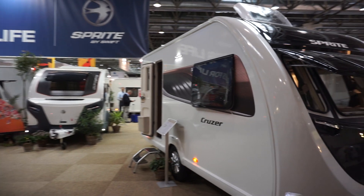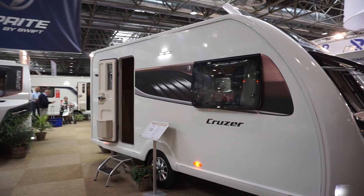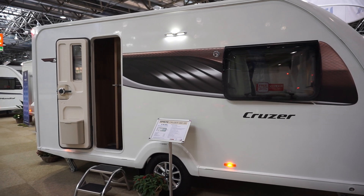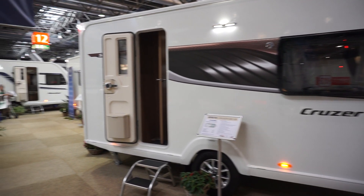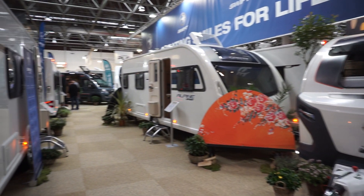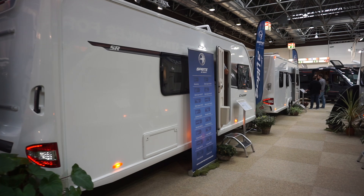This is Caravan Salon 2019. This is the Swift range for 2020 — a caravan such as this costs 25,000 euros. We've also got one or two motor homes which we'll have a look at.